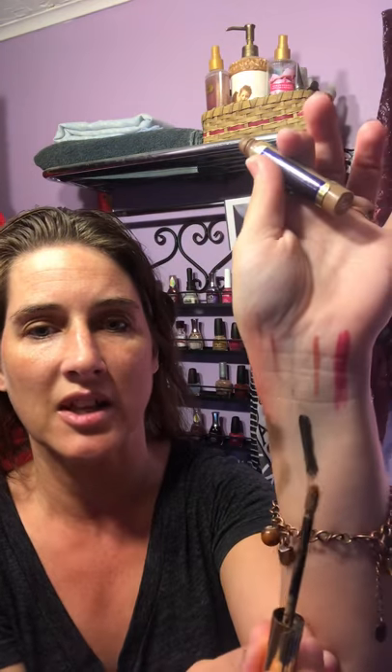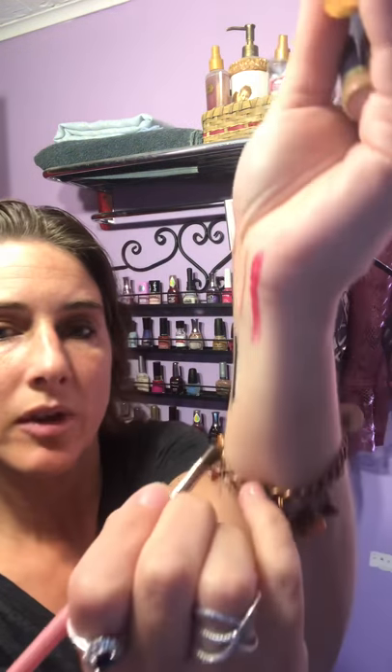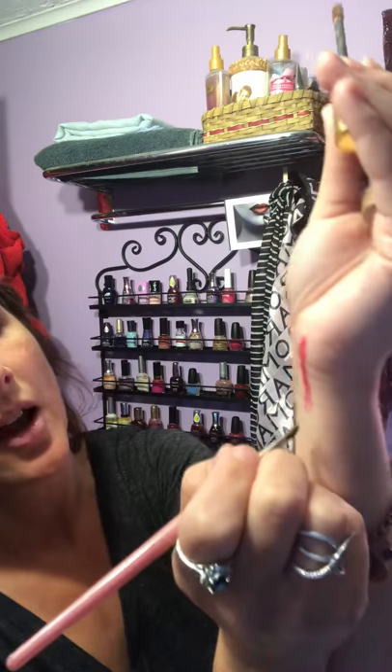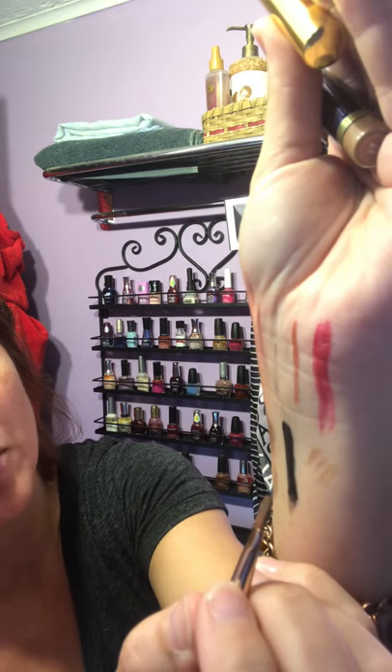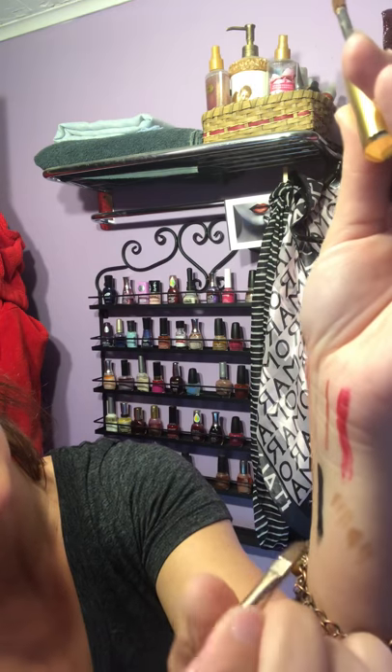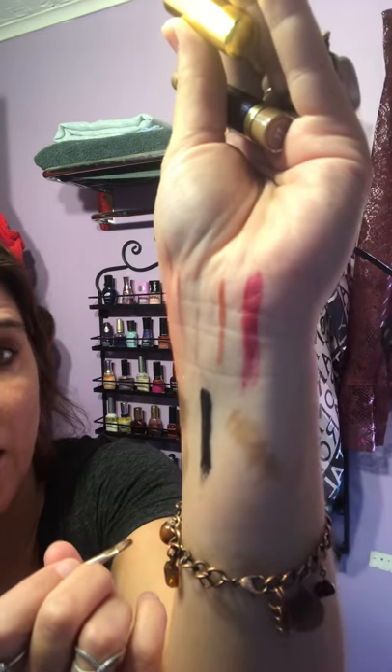For brow care with ShadowSense, it has a fat applicator but I actually use a different brush. I prime the brush on my skin, take just a little bit of product, and then I can paint my brow fibers in — just little lines. I can smooth them out with the same brush or a different brush depending on the look I want. ShadowSense works great on brows. I'm a brunette so I use Mocha Java, and also Garnet and Smoked Topaz — those are all great ShadowSense colors for brow care.